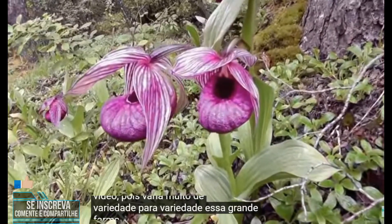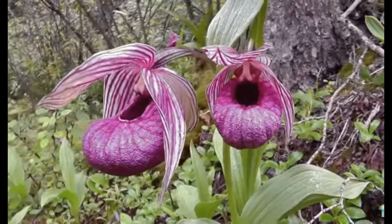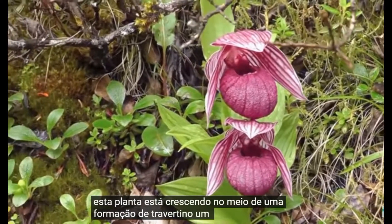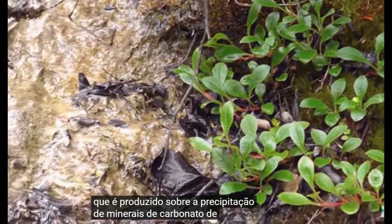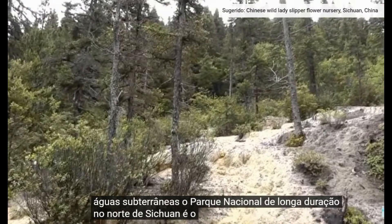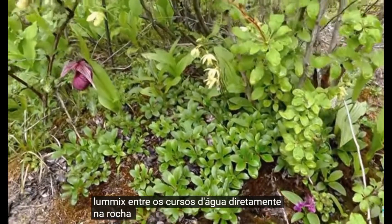This large-flowered form with a white base color can be found in Sichuan. This plant is growing in the midst of a travertine formation, a type of limestone that is produced by the precipitation of carbonate minerals out of subterranean waters. Huanglong National Park in northern Sichuan is prime habitat for many terrestrial orchids — here they make their home on small hummocks between the waterways, directly on the travertine rock.